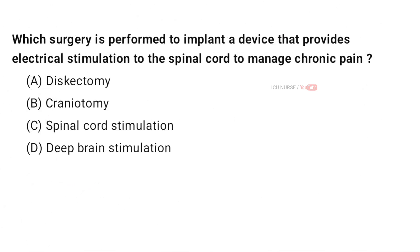Which surgery is performed to implant a device that provides electrical stimulation to the spinal cord to manage chronic pain? A. Discectomy. B. Craniotomy. C. Spinal Cord Stimulation. D. Deep Brain Stimulation. And the correct answer is C. Spinal Cord Stimulation.